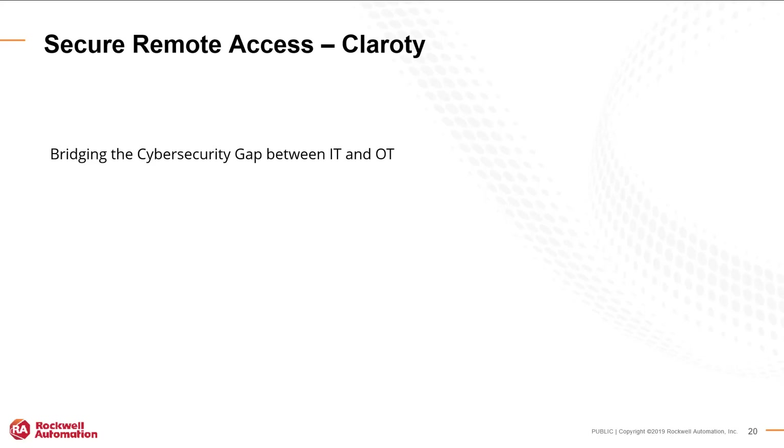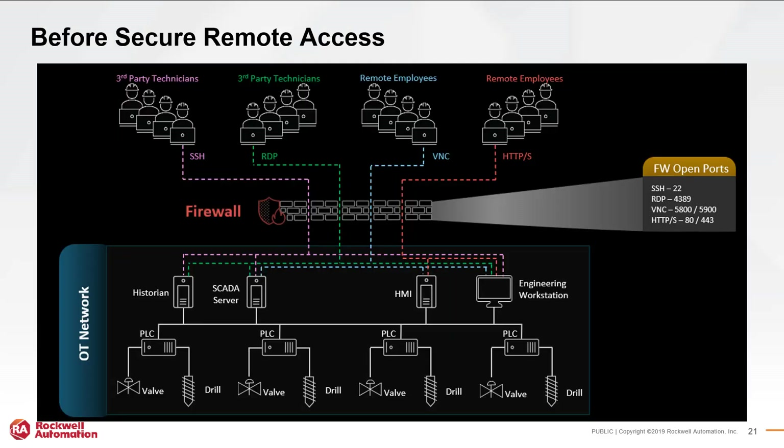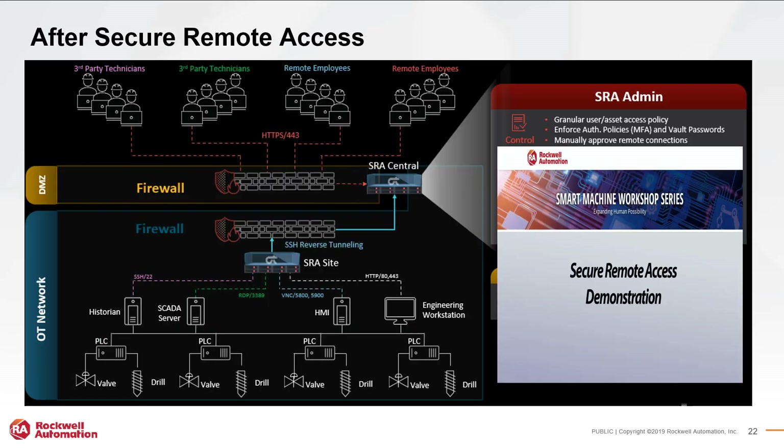The last topic we're going to be covering is security — secure remote access with Clarity, bridging the cybersecurity gap between IT and OT. With a typical security approach, someone enters by SSH, RDP, VNC, or HTTP/HTTPS and once they're in there are limited restrictions. But with Clarity, you can create user access and monitor what the user is doing in real time. If someone is doing something they shouldn't, you can stop the session immediately — you have full control to view, watch, and monitor, and if they're going somewhere they shouldn't be you can shut that down right away.